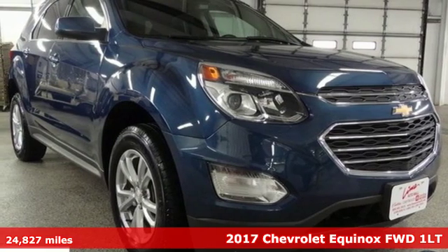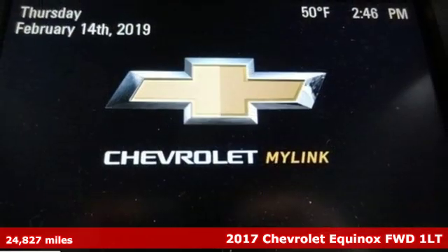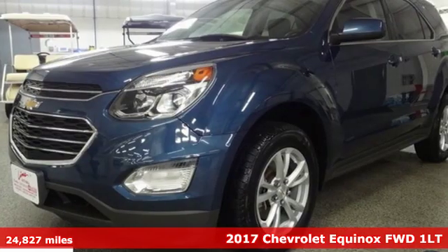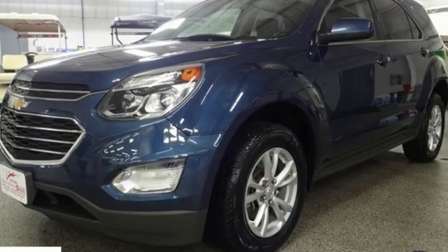Here's a 2017 Chevrolet Equinox. This Equinox is a talented multitasker with impressive fuel economy, thoughtful safety features, and powerful performance.